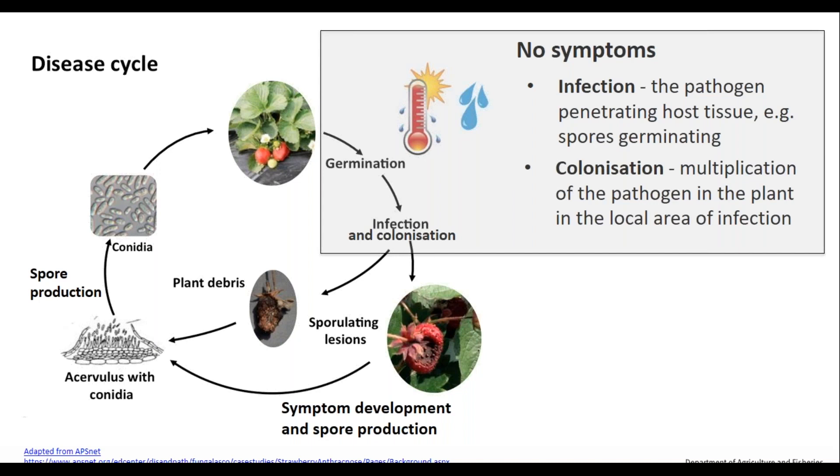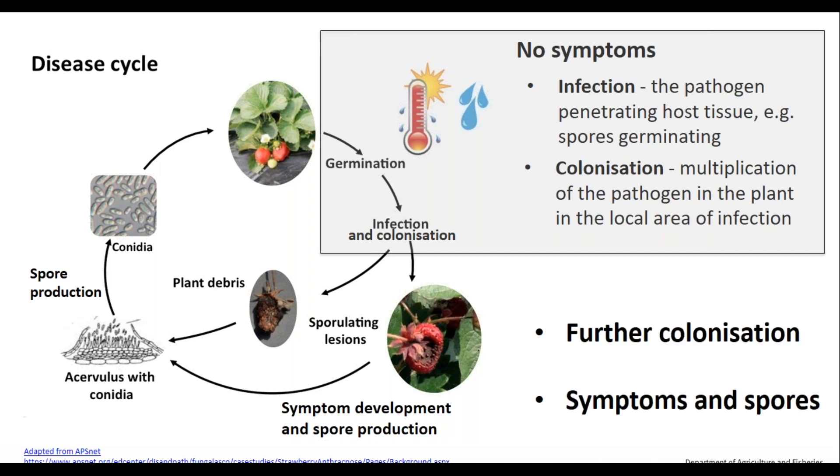Even after a small amount of colonization and multiplication in the plant, there's no symptom visible at an eye or hand-lens level. As time goes on, colonization becomes more extensive, you start to see symptoms, and you get spore development. You get dead and decaying tissue — that's the plant debris — and spore production, which are the propagules, basically the seed of the pathogen, and that cycle continues.